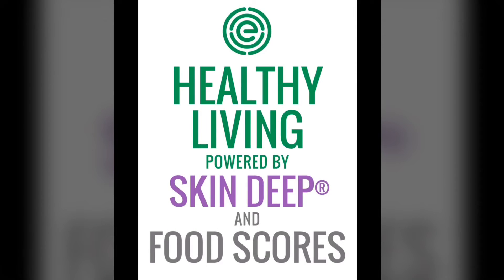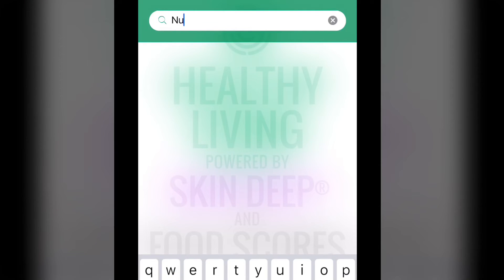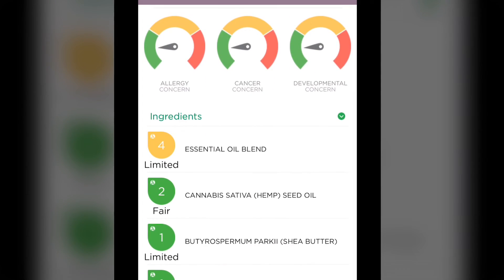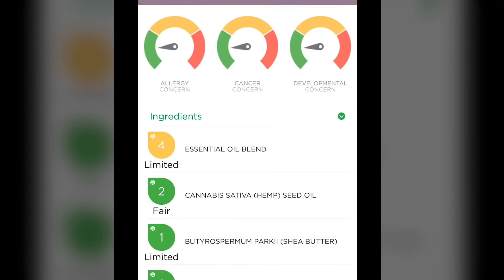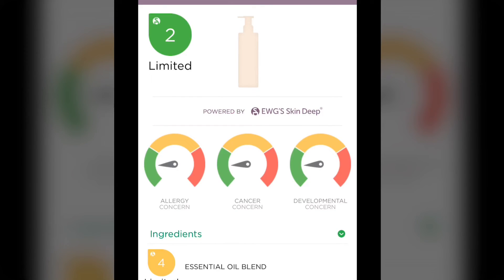The last thing I want to show you — which is really cool — is the lotion I use: Nubian Heritage Indian Hemp and Haitian Vetiver. When we're talking about limiting any kind of chemicals that can cause allergies, cancer, or developmental concerns, this app can break that down for you specifically. The only real concern in this product is the essential oil blend. One is the best score, 10 is the worst score, so this is very low on the scale. I try with my food and consumer products to stay below a 3.